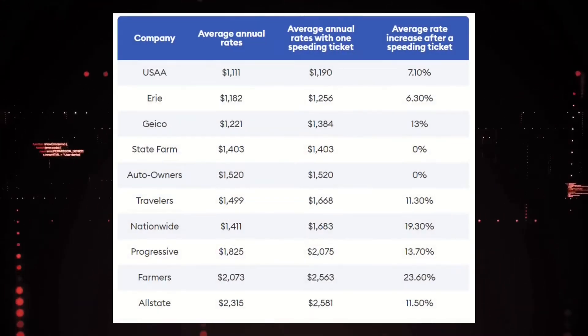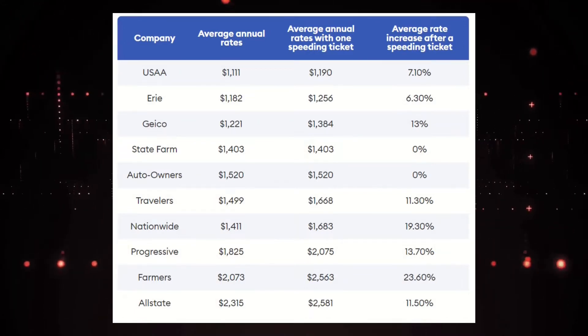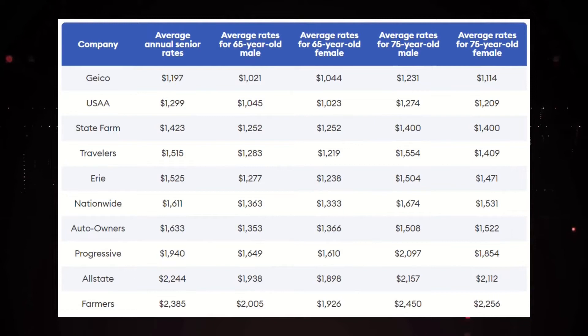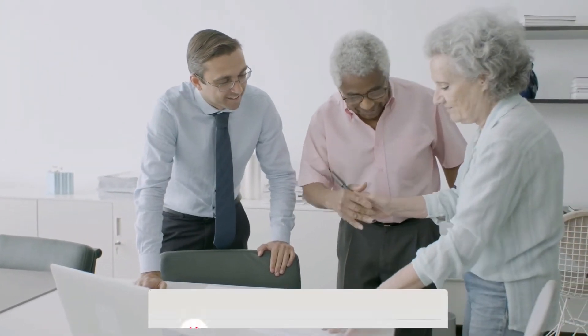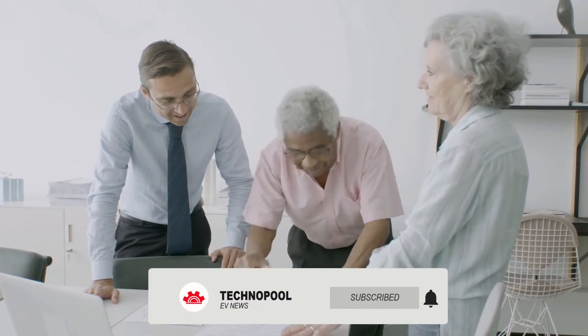Compare car insurance rates for drivers with a speeding ticket — drivers with a heavy foot can expect car insurance rates to go up after a speeding ticket. Compare car insurance rates for seniors — GEICO and USAA have the cheapest car insurance rates for seniors and are well below the national annual average for senior drivers of $1,719. The older you get once you hit your senior years, the more you'll likely pay for car insurance, so it's vital to get multiple car insurance quotes to make sure you're getting the best rates for your coverage.